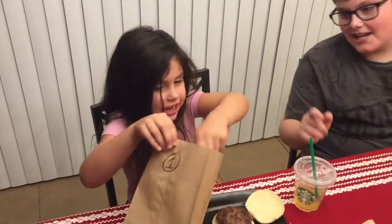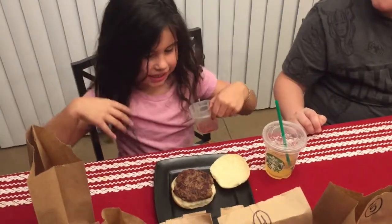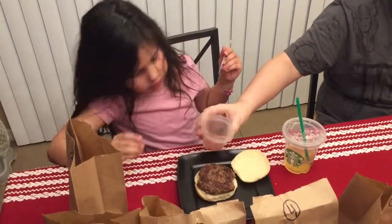Number one — ketchup! Yeah, ketchup or hot sauce? That's ketchup. Yeah, put it on your burger. Oh, she can do it herself.